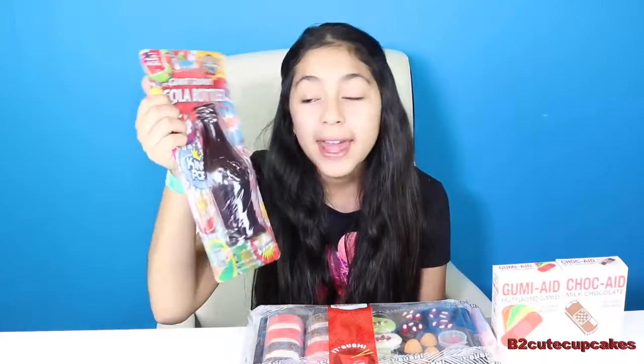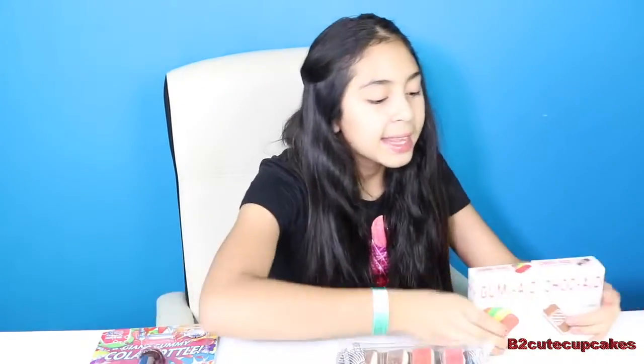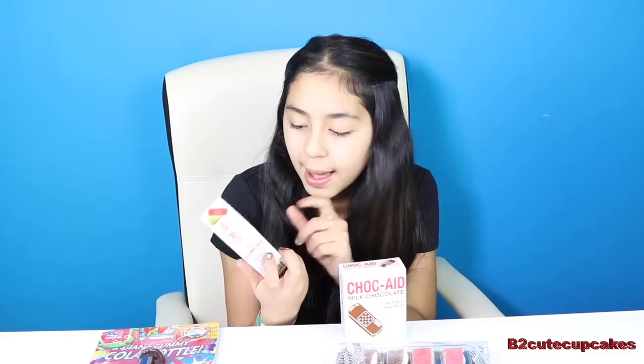We have this giant gummy cola bottle and it's really big — it's giant, and it looks really squishy and gummy. And then we have some sushi here, it's candy sushi and it looks really good. And then we have some band-aids, gummy band-aids. This is chocolate band-aids, and then we have normal gummy band-aids and they're fruit flavored.